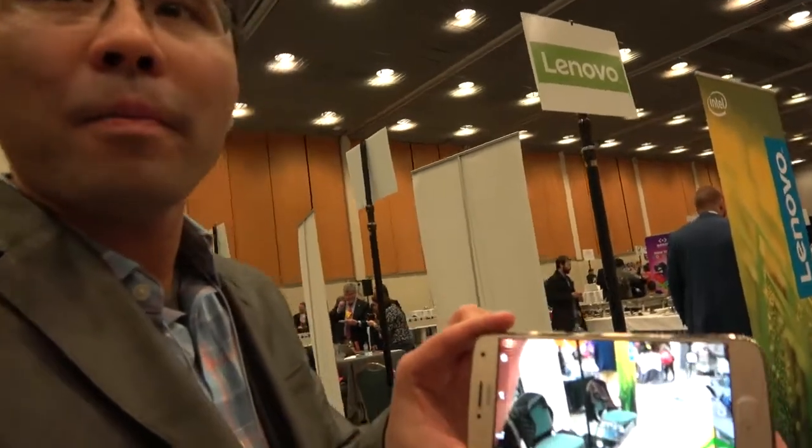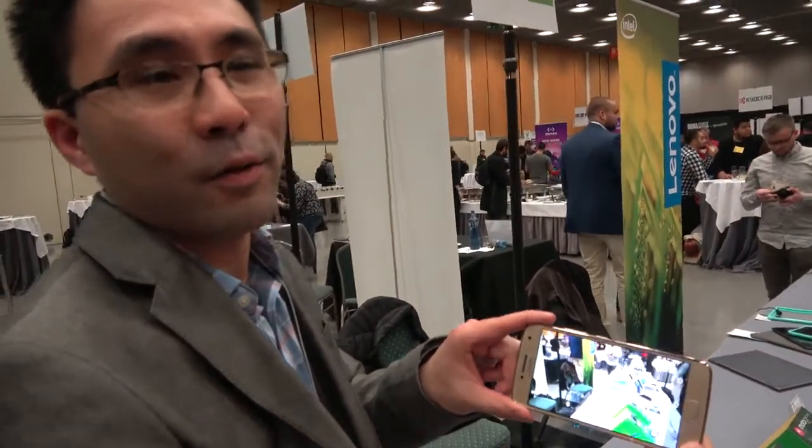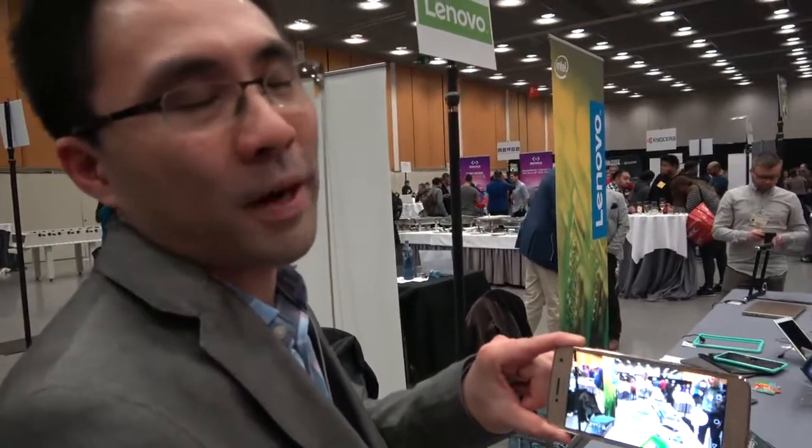This is positioned as an affordable smartphone — we like to say 'premium for all' is a good way to put it. In terms of price in US dollars, this will be available in the US at about the same price as this year's model. We haven't released the exact pricing yet, but if you look at this year's model, it's about $249, so this will be in that range.